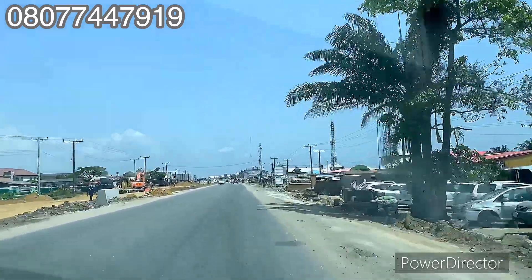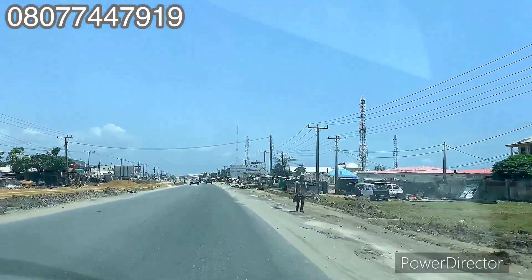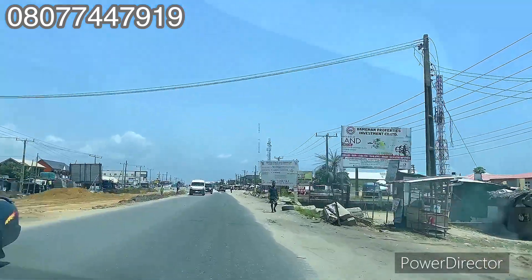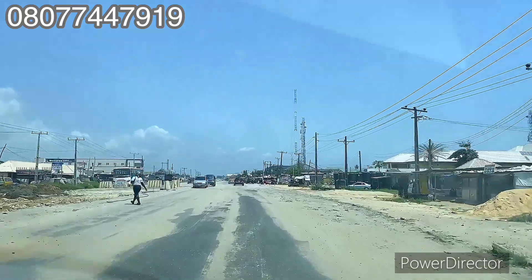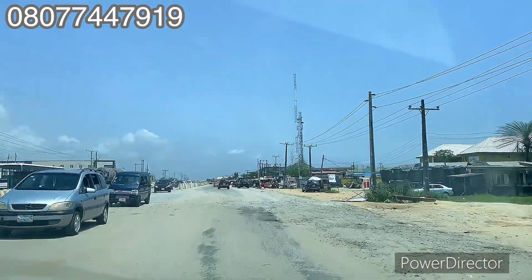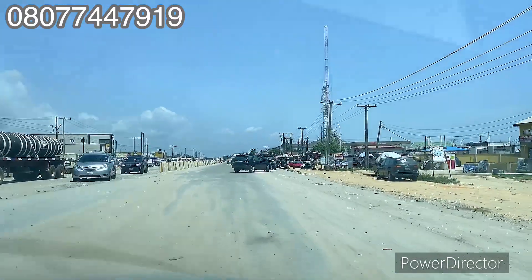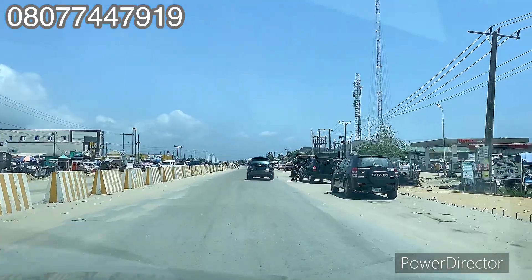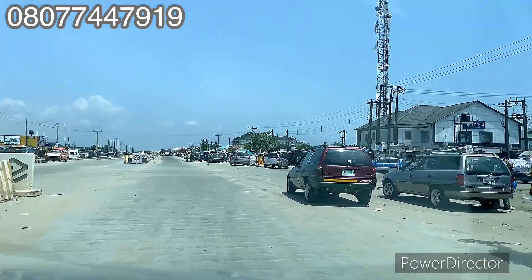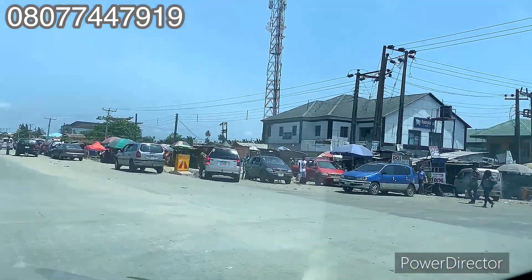Good day investors, this is your number one realtor Victoria VCrest Properties. Right here is land for sale in Ibeju Lekki, Lagos, Nigeria — land for sale on the Lekki expressway, Lekki, Lagos, Nigeria. Are you looking for land in a prime location facing the road, close to notable landmarks, that will give you huge return on your investment with good title? Sit down and watch this video to the end.